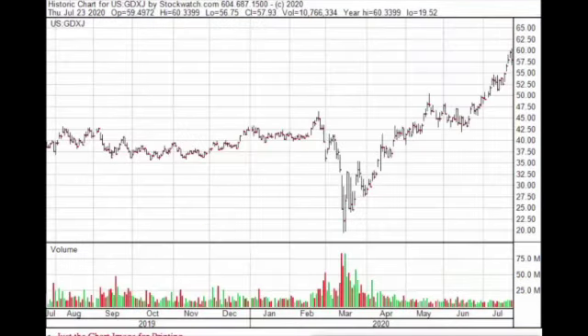Taking a look at the junior miners — GDXJ — we can see that after the March sell-off, we are now going into new highs. We have a bearish day here, not big volume, but this is a little bit of profit taking. We've had a sustained move from a low of $20 to $60, so we may have to see a little profit taking. But right now the trend is definitely moving higher for the junior gold miners, and we're looking like we're heading into a major rally.